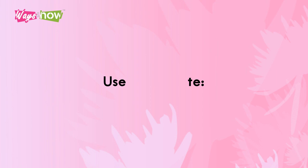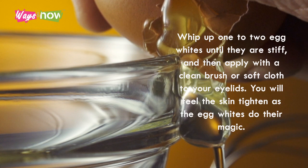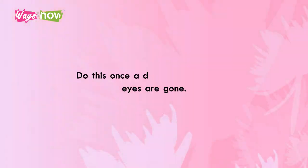Number 2: Use Egg White. Whip up one or two egg whites until they are stiff, and then apply with a clean brush or soft cloth to your eyelids. You will feel the skin tighten as the egg whites do their magic. Do this once a day until your puffy eyes are gone.